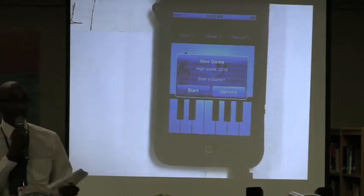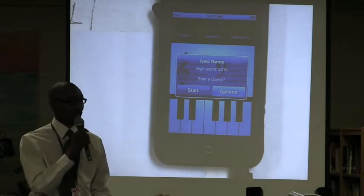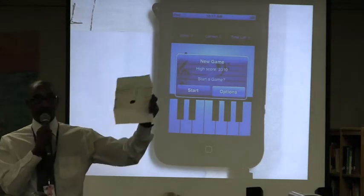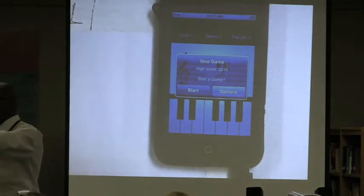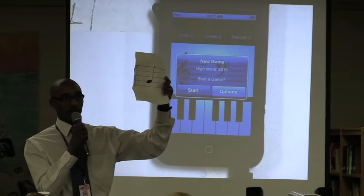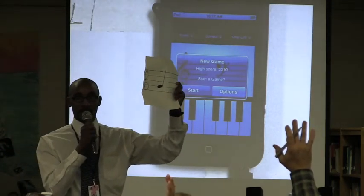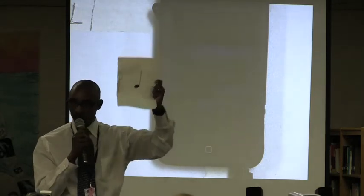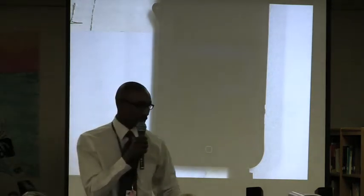I'm sure back in the day you may have had classes in which your teachers may have shown you something like this for you to identify. And everybody knows the name of this note, correct? If you know the name of the note, raise your hand. Very good. And the note is what? Say it like you know it. There you go.